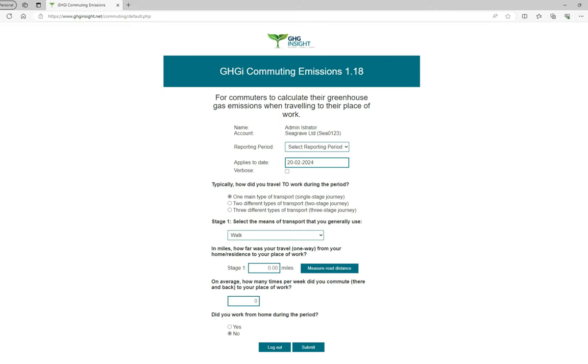The email will also specify the time period for which the details of your commute are requested. It will ask you either to select a specific time period from the drop-down or a specific date in the date field. From the Reporting Period drop-down, I'm going to select Financial Year 2023.